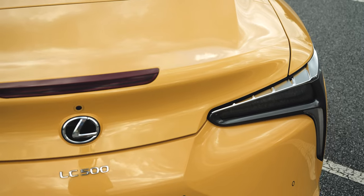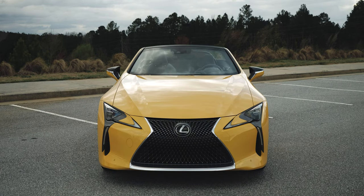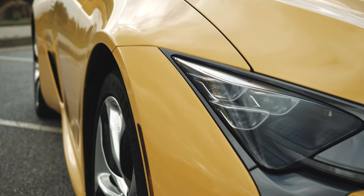So should you buy a Lexus LC500 convertible? Yes, if you're looking for a convertible version of one of the most unique and stunning automotive designs in recent memory. If that's the case, this is basically in a class of one — an impeccably made piece of rolling sculpture that delights the senses and feels utterly, completely, and truly special. Every second you're behind the wheel, it feels special.